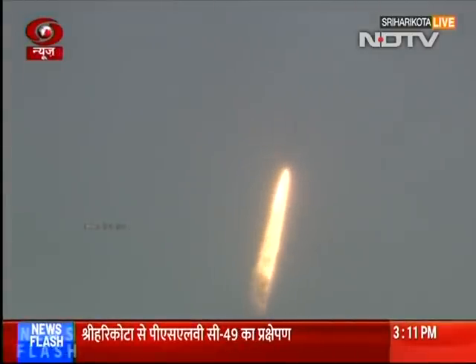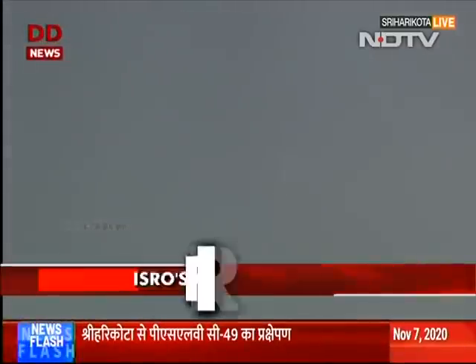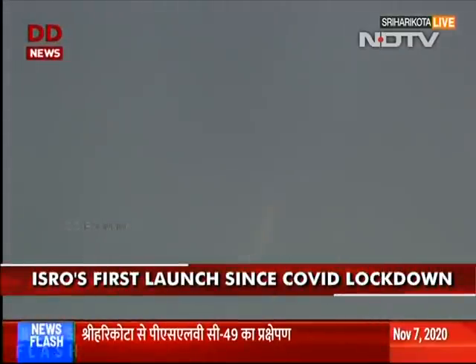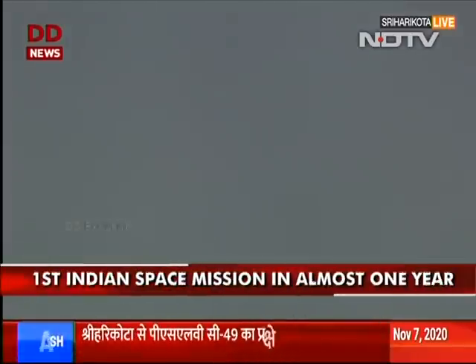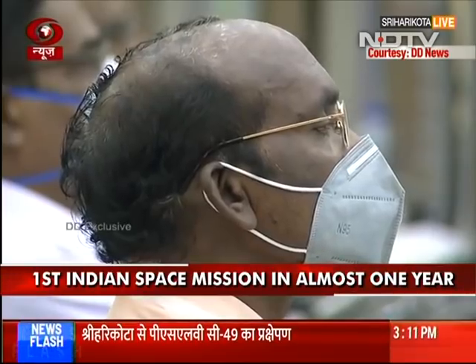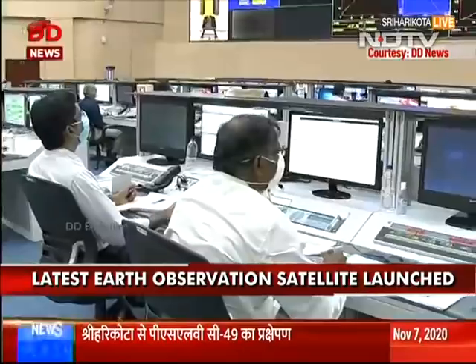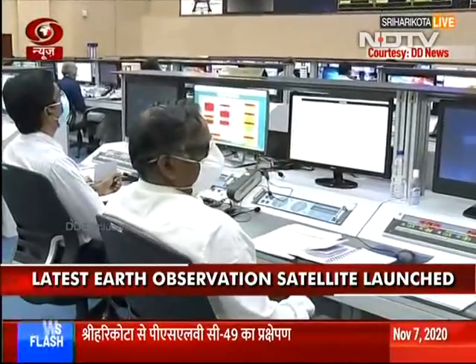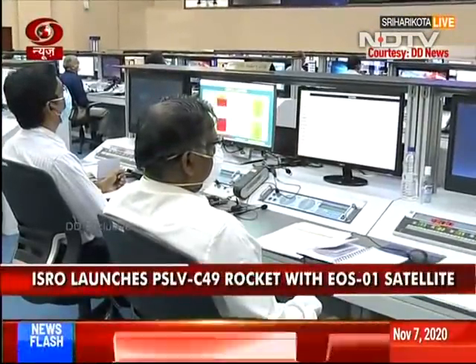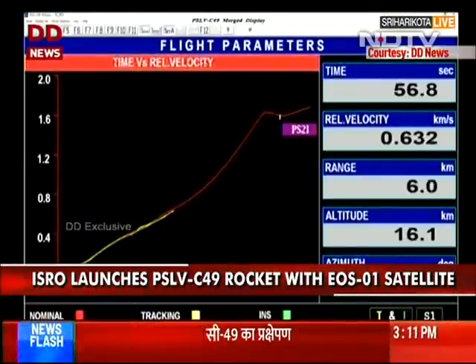PS1 is normal. Yes, now you have seen PSLV-C49's lift-off. It's a very powerful way and it's in Akash. That is PS1. Its total thrust is 4,800 kilonewtons. It uses solid propellant — HTPB-based solid propellant. And alongside there are two strap-on boosters.